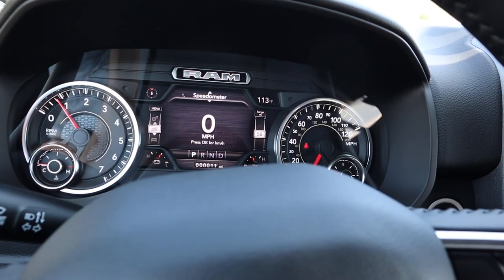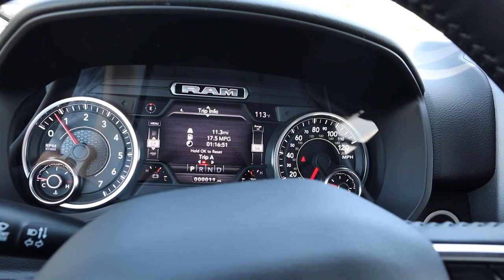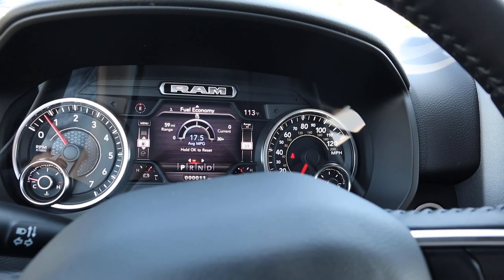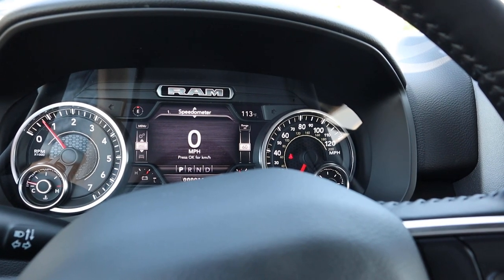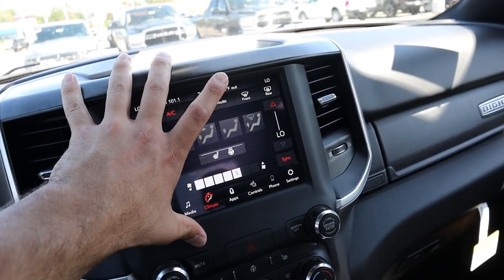Here is the center gauge cluster with RPMs on one side and speed on the other. There's a little center screen you can scroll through with a bunch of different menus. This truck only has 11 miles on it, but they're apparently averaging 17 miles per gallon, which is pretty good for a regular Hemi without the e-torque.